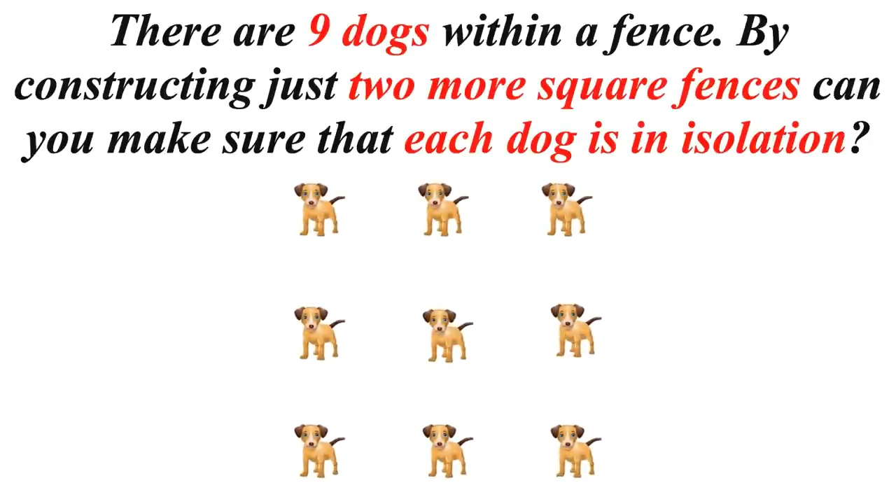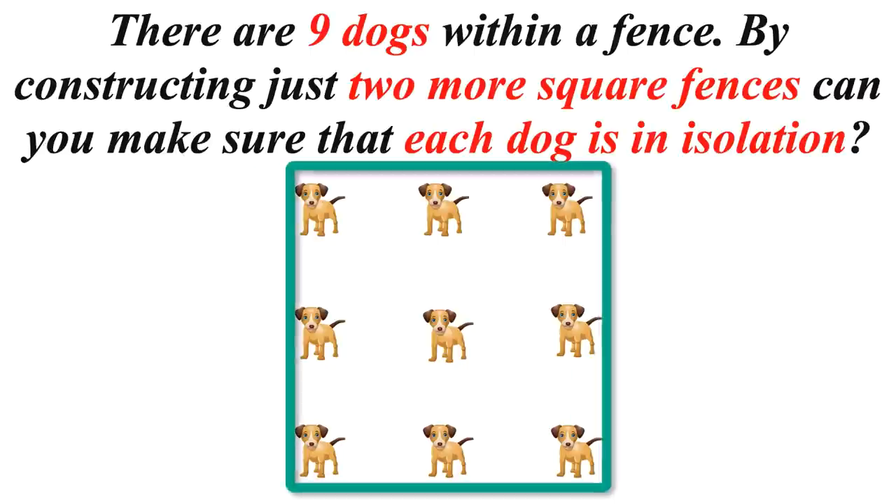The 'nine dogs within a fence' puzzle is going viral on WhatsApp. As shown in the image, there are nine dogs within a fence. By constructing just two more square fences, can you make sure that each dog is in isolation?